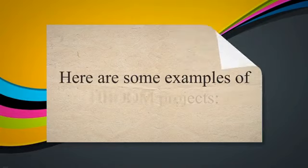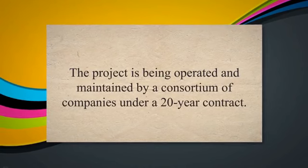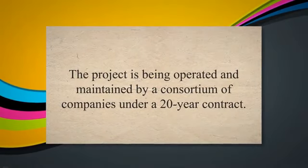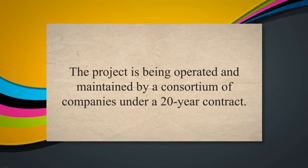Here are some examples of DBOOM projects. Oman Gas Company Pipeline Project: the Oman Gas Company Pipeline Project is a DBOOM project that involves the design, construction, financing, operation, and maintenance of a natural gas pipeline network in Oman.